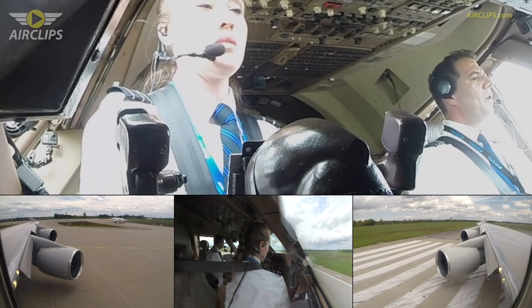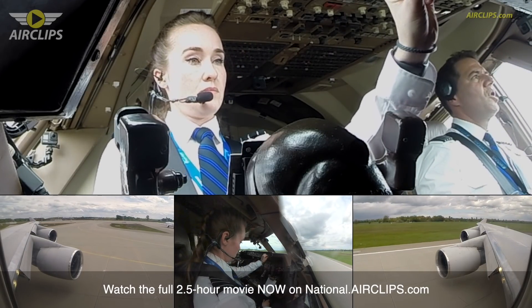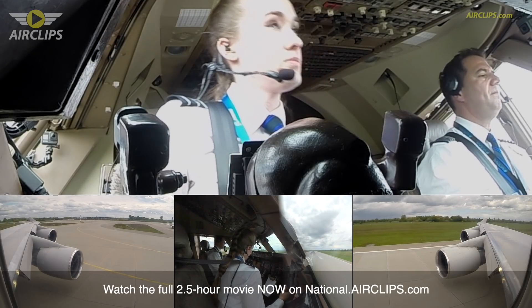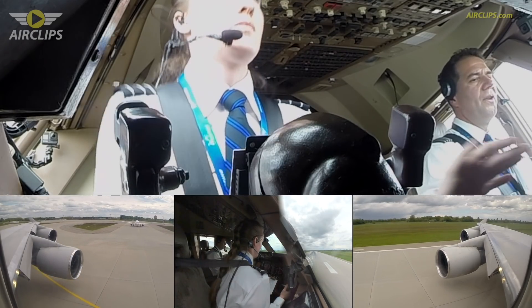Your throttles, and I'll give you controls once aligned. Okay. You have controls. My controls. All yours — TOGA.